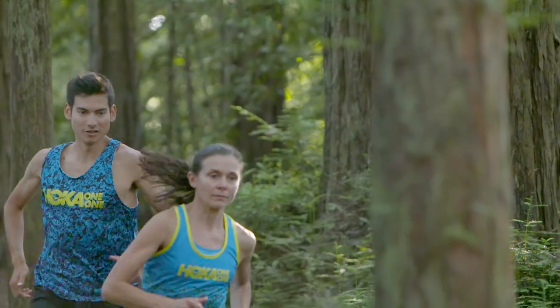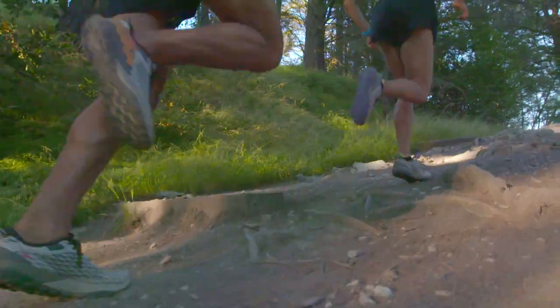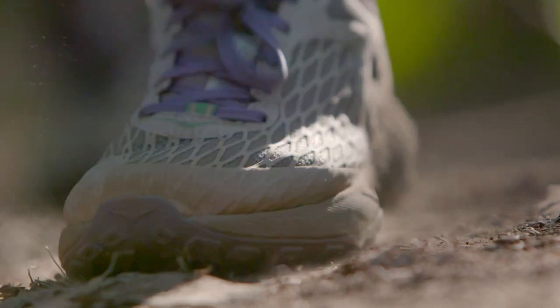My name is Sage Cannaday and I'm a Hoka One One athlete. The low profile of the Speed Instinct, as well as the curved meta-rocker shape on the bottom, really allows you to get closer to the ground and feel the trail more. But it also propels you forward when you land on your foot.